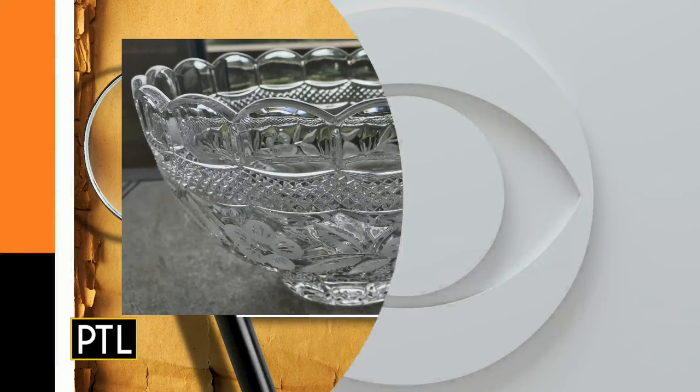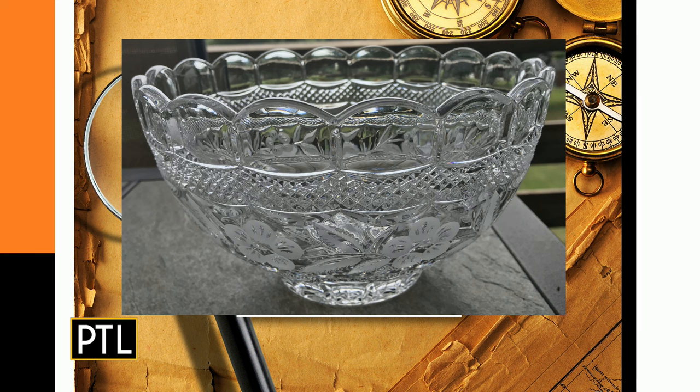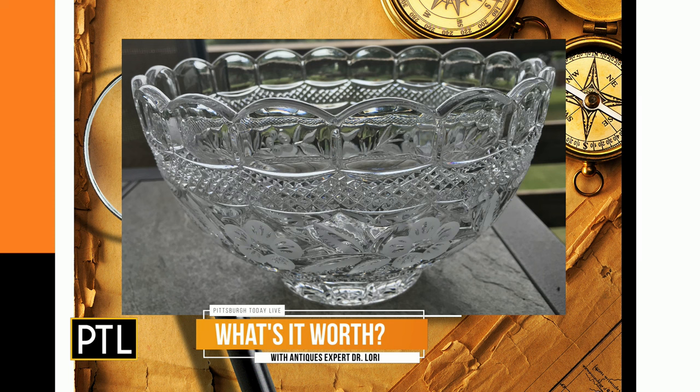Let's start first with our Item A: a punch bowl sent in by Carol. It's American made from the 1970s, a nice piece in very good condition. It has a scalloped edge with a repeated pattern on top — it's etched and frosted. I don't see any cups, though.